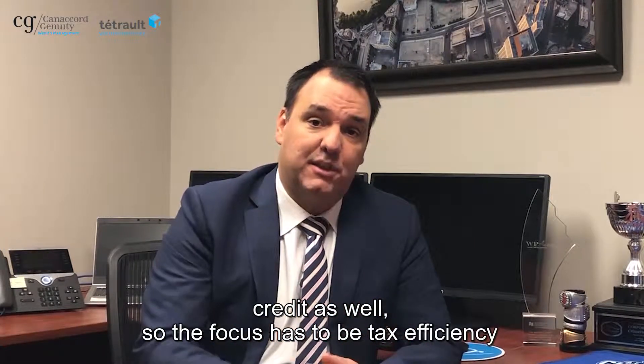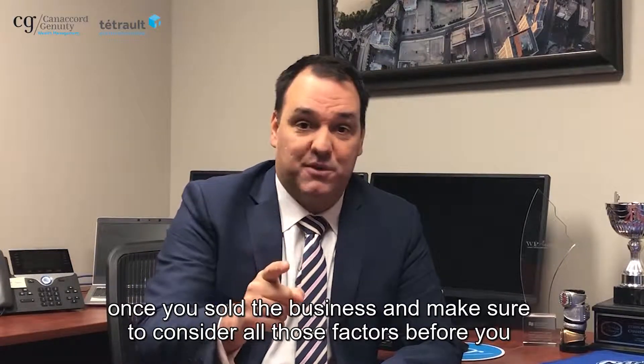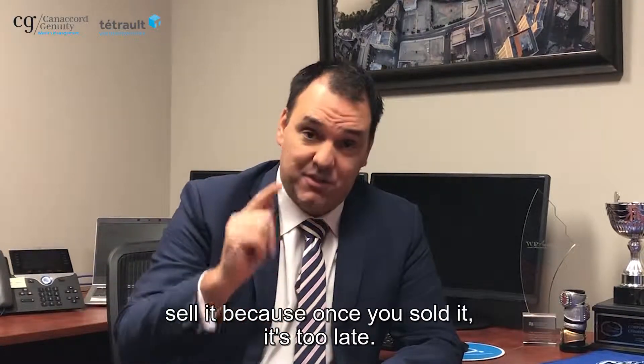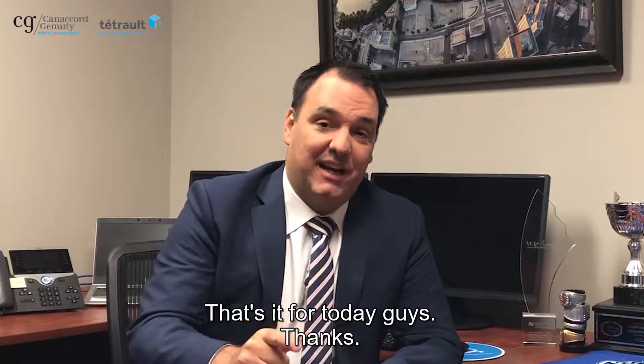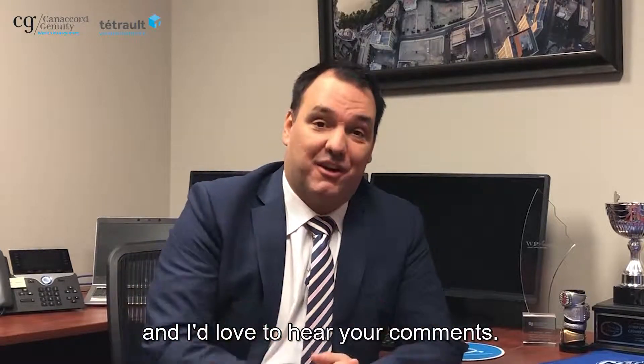The focus has to be tax efficiency once you've sold the business, and make sure to consider all those factors before you sell it — because once you've sold it, it's too late. That's it for today. Thanks. Like the video if you liked it, share it please, and I'd love to hear your comments.